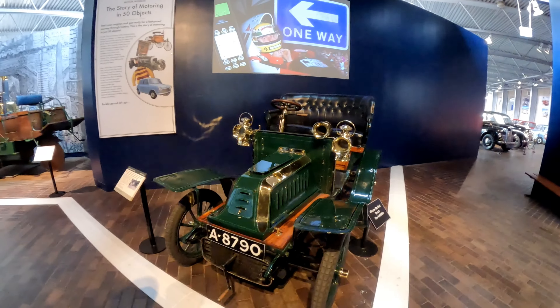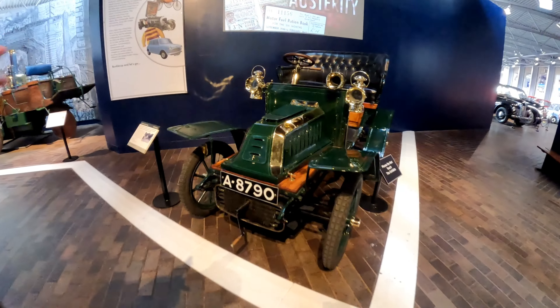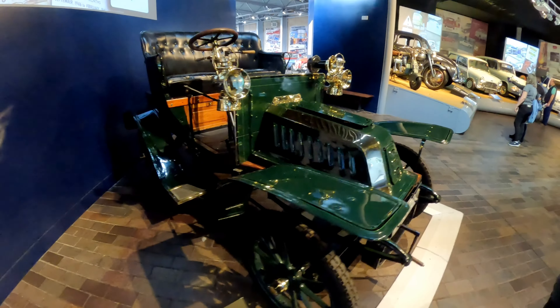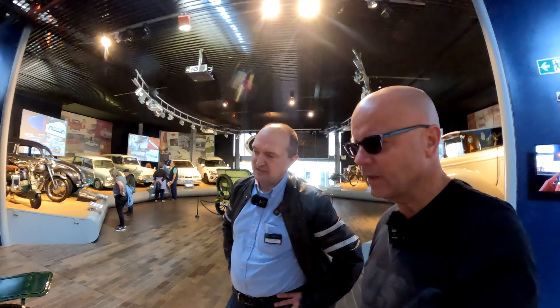I can't help but notice on the information there it says six horsepower. In those days they were proper horsepower, weren't they? Well, they were proper horsepower. And also in Britain, that horsepower relates to the RAC rating, which was a way of calculating road tax — all based on engine bore and stroke. So it's a nominal six horsepower by that rating, but the actual power output was probably a little bit greater than that.